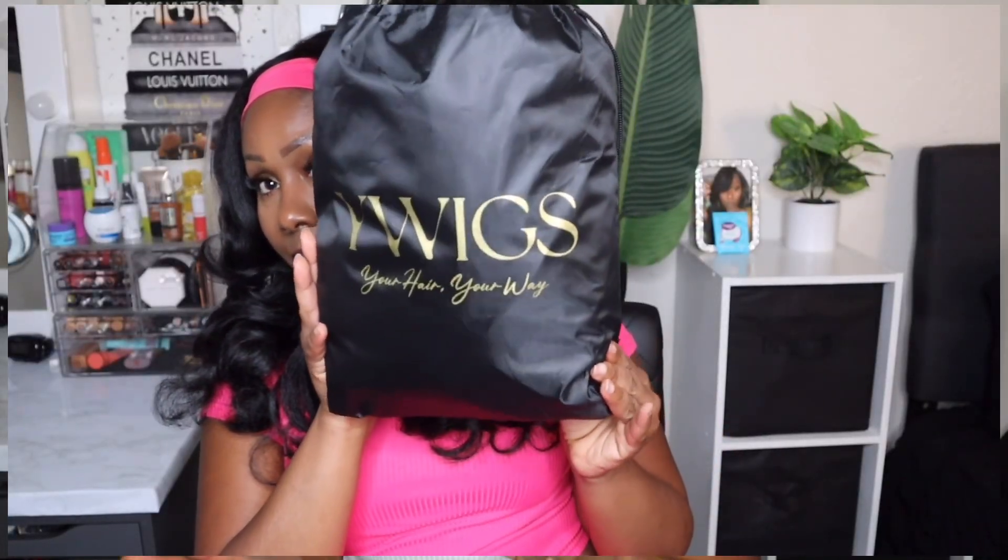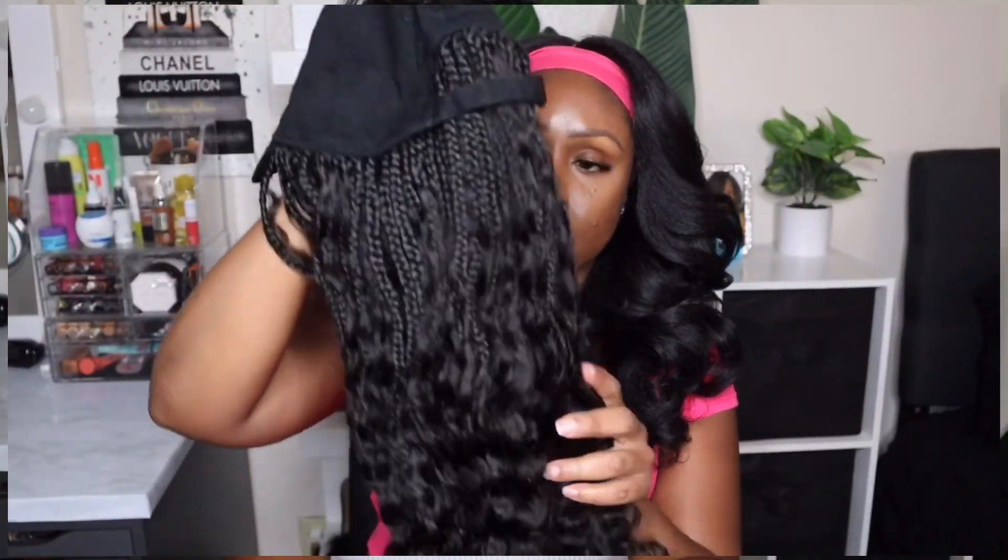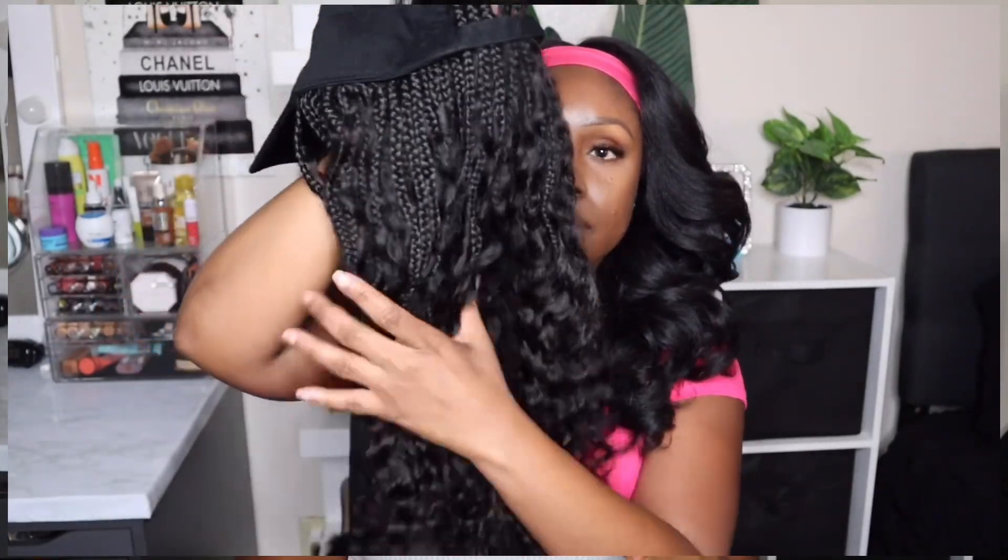Hey cousins, welcome or welcome back to my channel. Today I'm excited to introduce two new wig concepts — they're new to YWigs. I'll have other information linked down below in my description box as well as direct links. They contacted me to showcase these units and try them out, so I've been trying them out over the course of the last three or four days.